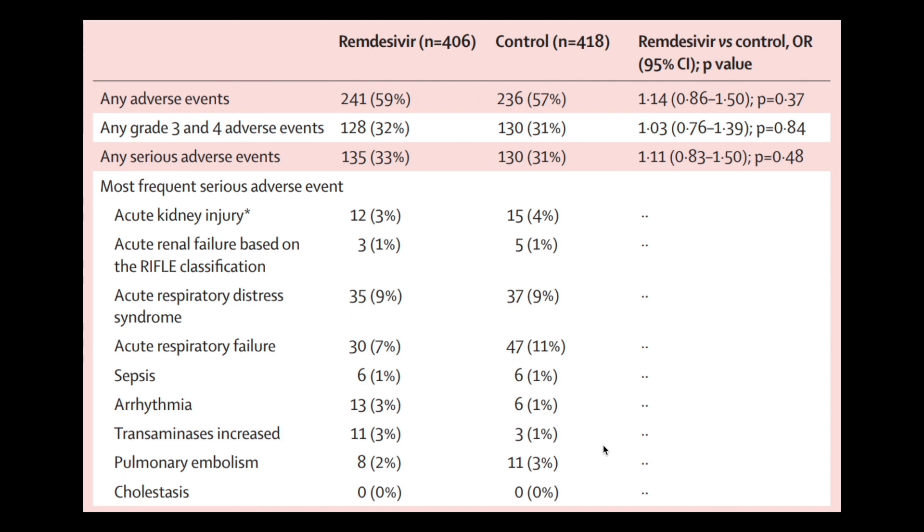Regarding the adverse effect profile, this was similar between the two groups. Remdesivir was not associated with high rates of adverse effects, and in most cases it appeared to be a quite safe drug.